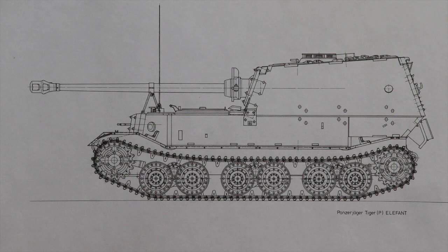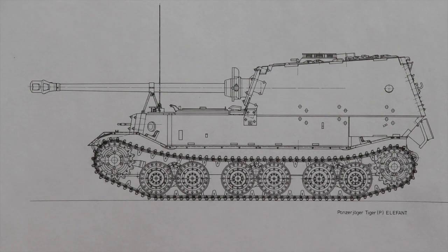It was 26 feet 8 inches long, 11 feet wide, and 9 feet 9 inches tall. The massive vehicle had a combat-ready weight of 69 tons, which made it the largest tank at the time it was introduced. It could travel at 19 miles per hour for a maximum of about 55 miles. The vehicle had a crew of six, with the driver and radio operator situated up front. The commander, gunner, and two loaders were behind them in the combat compartment.